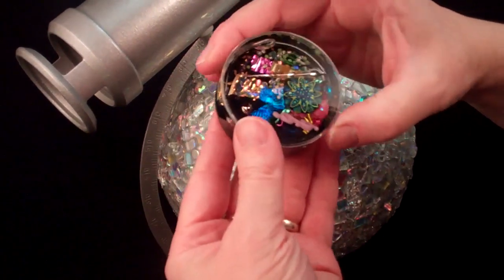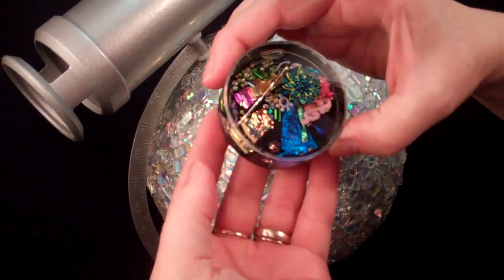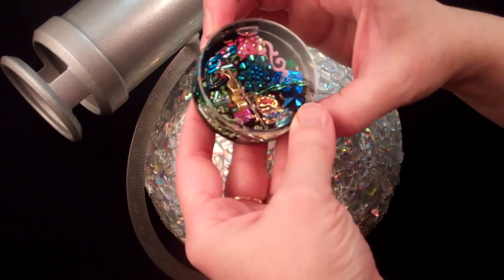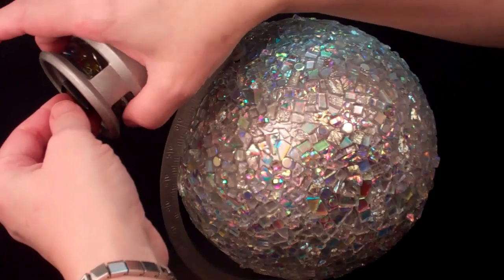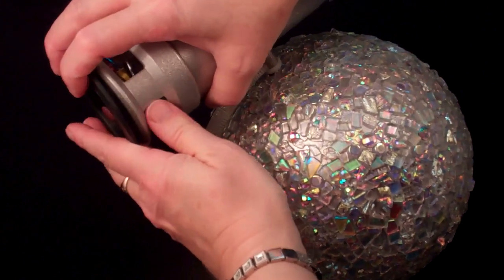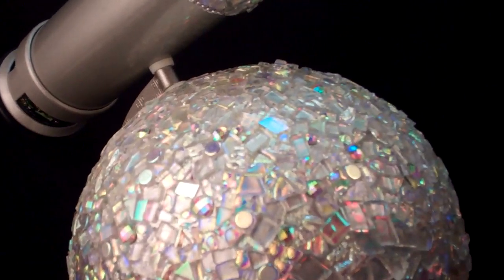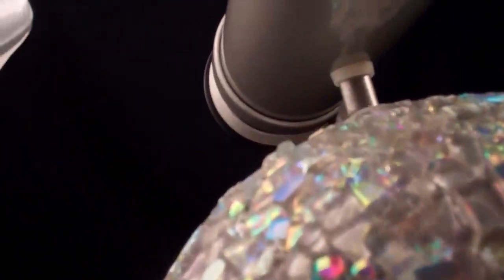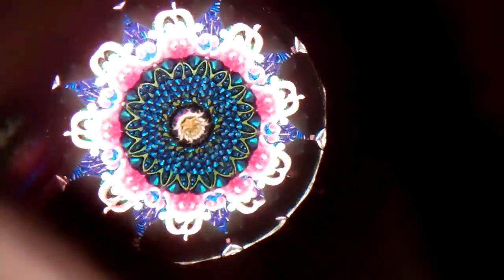The dichroic pieces are adhered to the back of the object chamber so that you will always have that color and that dichroic sparkle coming through the kaleidoscope. We place that in and then lock it back in place. Now we'll take a look through the mirror system — it's actually much lighter than you anticipate — and the mirror system is an incredible eight-point star with the oil-filled chamber.